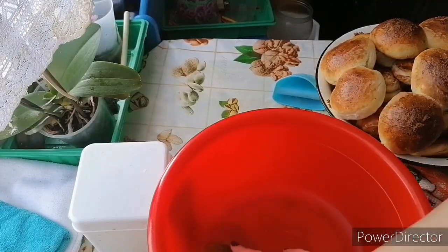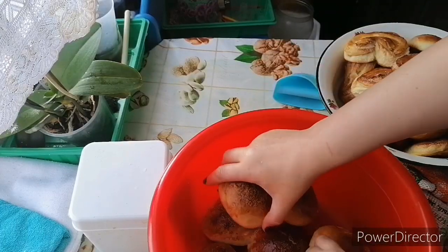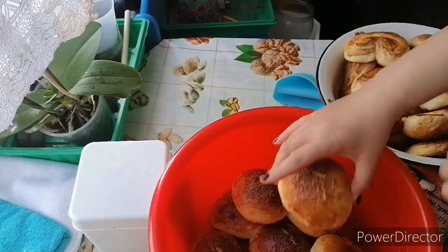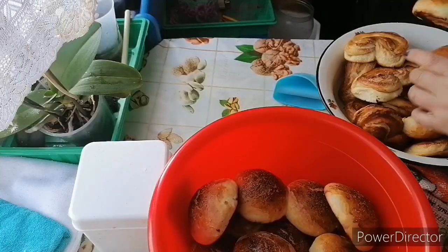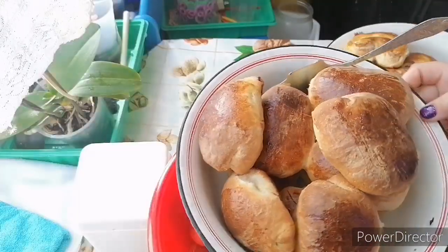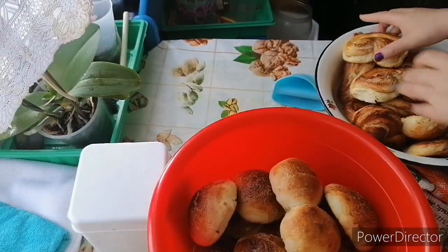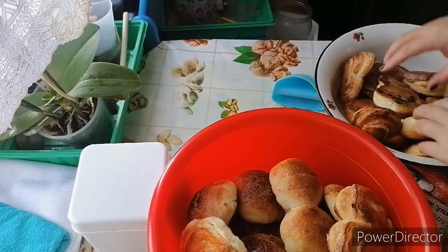Всё, дорогие мои. Настряпала я булочек, последнюю партию поставила. Сейчас эти булочки переложу в тазик побольше, чтобы накрывать можно было — потому что в железной миске неудобно. Тут и круглые настряпала, и первую партию с конфетками. Видите, в этом тазике мне удобно то, что я могу его накрыть.